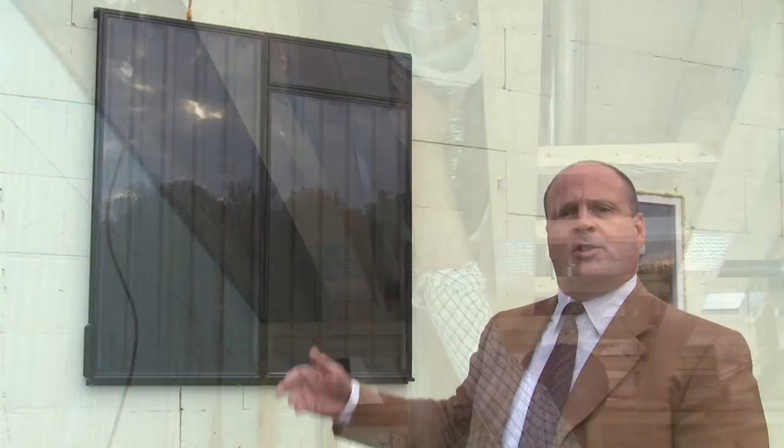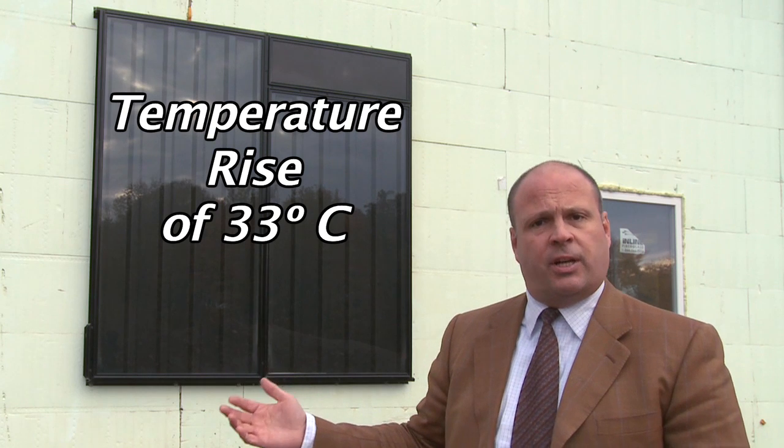The 2-Pack alone can provide a temperature rise of roughly 33 Celsius over incoming air, and the HRV can then distribute that air throughout the house.